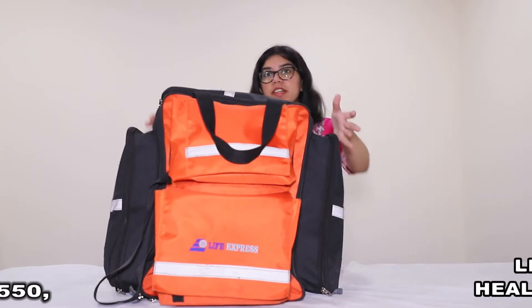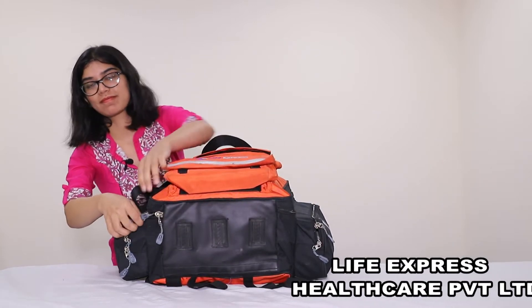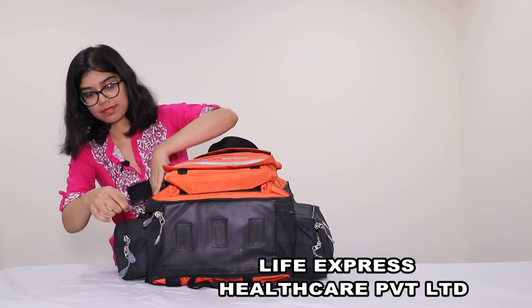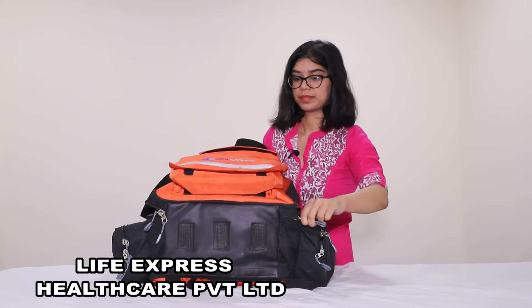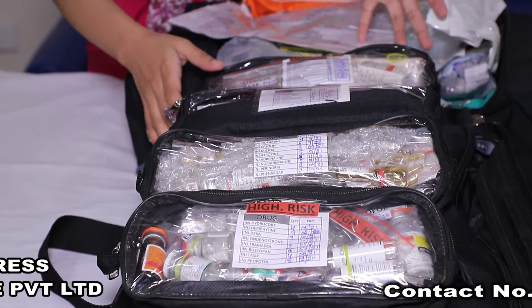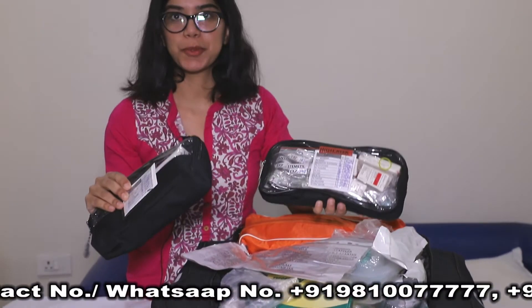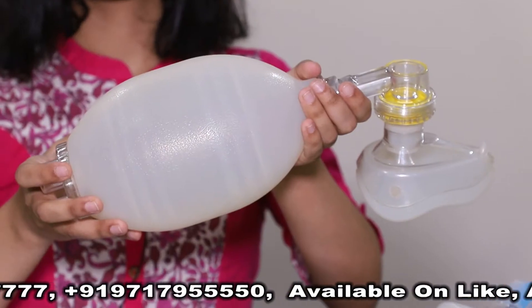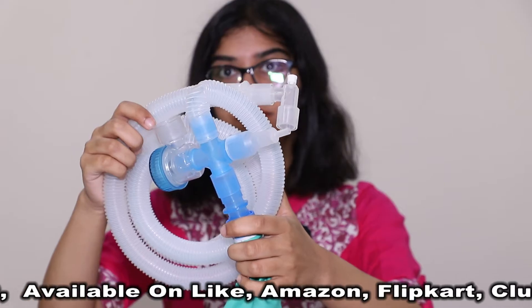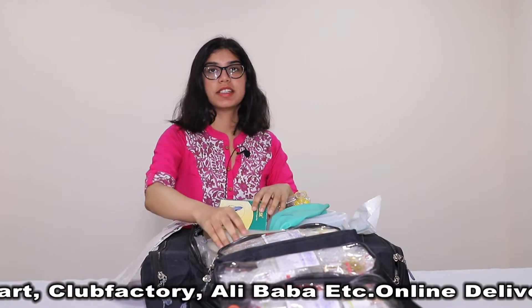Now I would be further explaining on the insides of the bag. On this side, we have the high-risk trays. As you can see, these are easily detachable and hence it makes them portable. On this side of the bag, we have the AMBU bag, the Bain circuit, the O2 mask and the kidney tray.